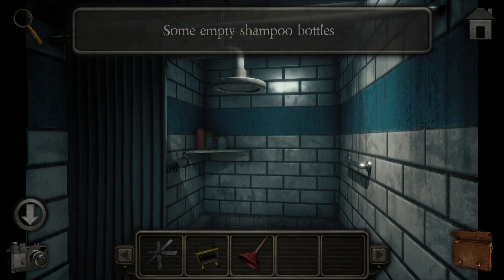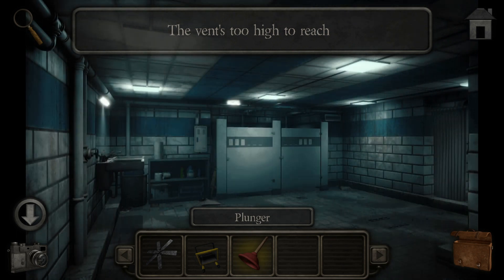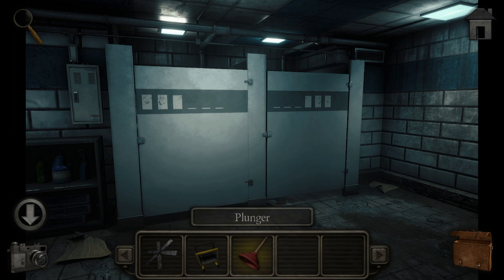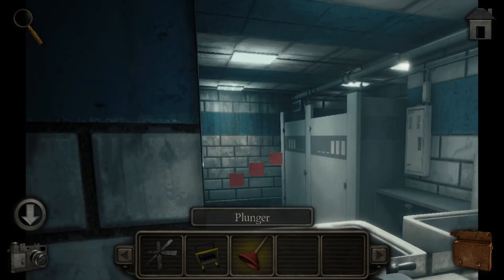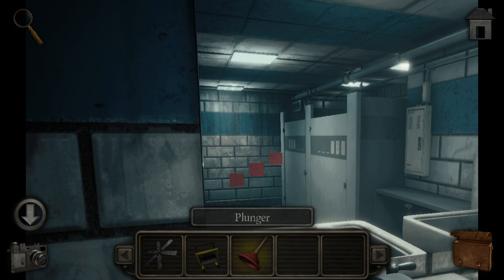There's a shower stall that hasn't worked for a long time. But then why would I be able to get in here if there's no point? The vent's too high to reach. Why would I want to reach it in the first place? Something's stuck up there. There's a sink - wait a minute, these three red dots. I might need them.